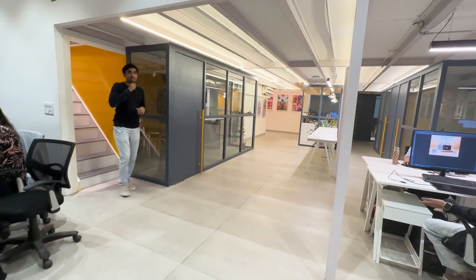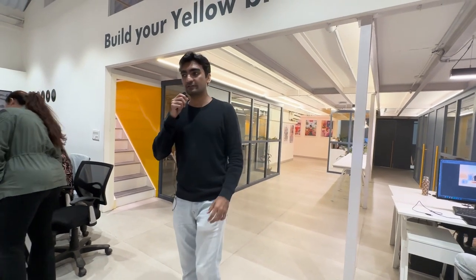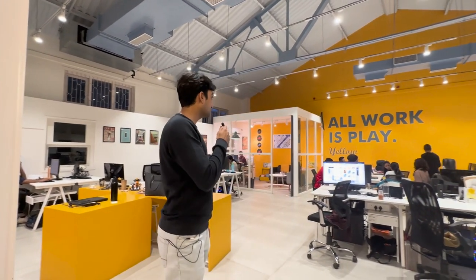That concludes the office tour — we've been to every corner. Just to talk a little about the design and the process that went into making the office: the main intention while designing it was not only to have an open work environment but to also allow for conversations, collaborations, and chance encounters while working on different projects. We're seeing that flourish in the past few months we've been here. That's the Yellow office — thanks for watching, bye!